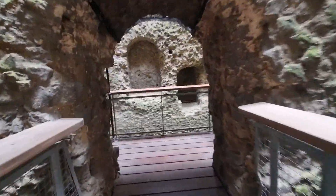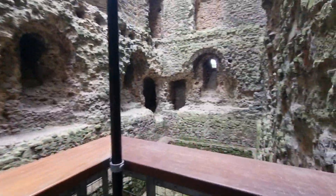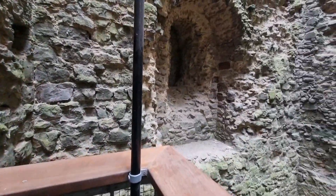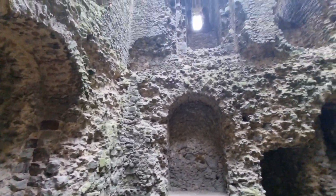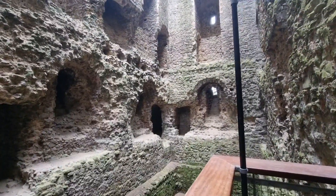Look at that. Goes up to here. We are going this way. Wow. Amazing. Now we are going up here.